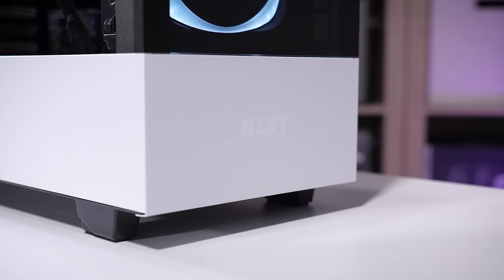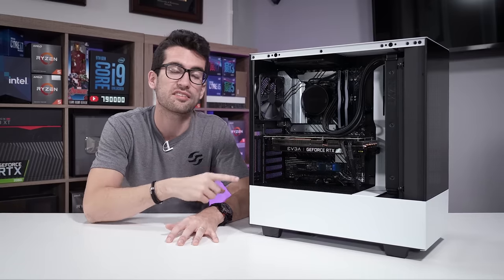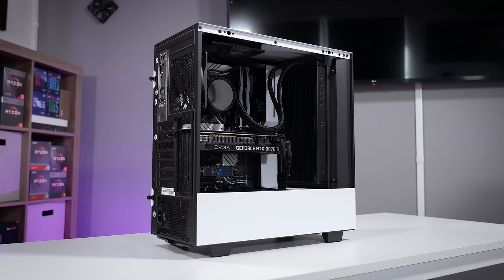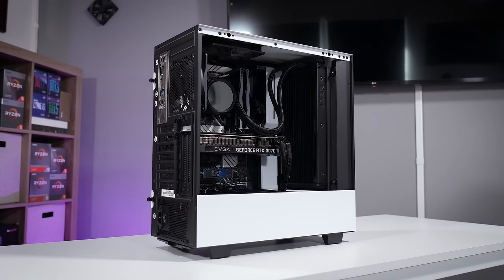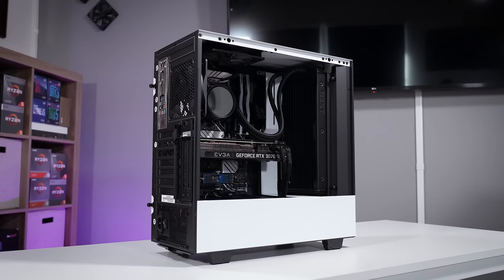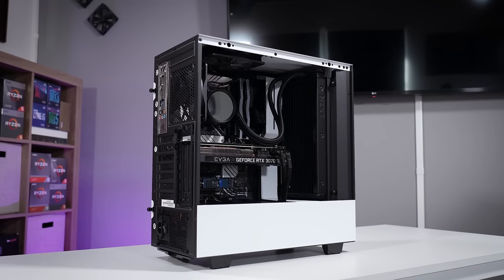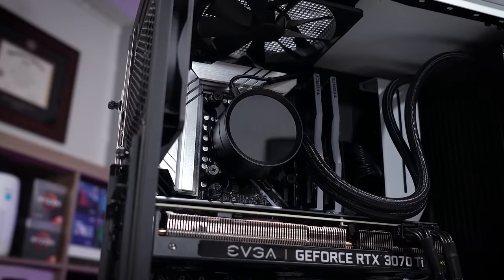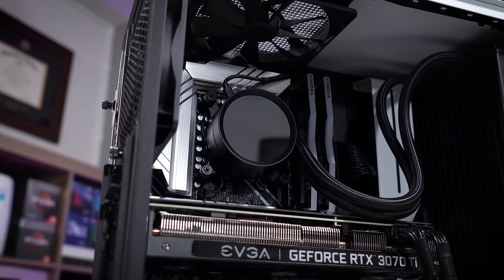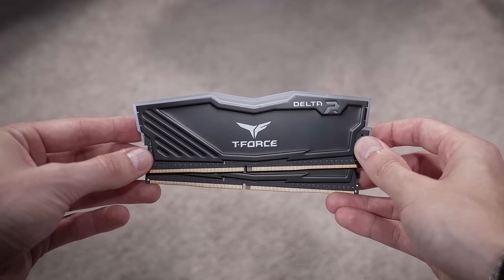This is a $2,699 system, but it comes with a lot of sweet components. This is the NZXT Creator base PC — there are two tiers above this in the Creator lineup, up to an RTX 3090. We have a 3070 Ti to start, which is still a great graphics card for 1440p and even 4K gaming in 2022. The CPU is a Core i7-12700K, paired with an Asus Prime Z690 motherboard and 32 gigs of Team Group Delta DDR4.